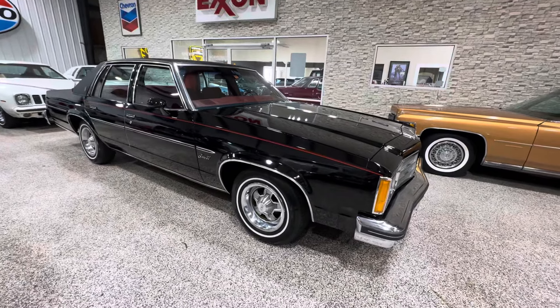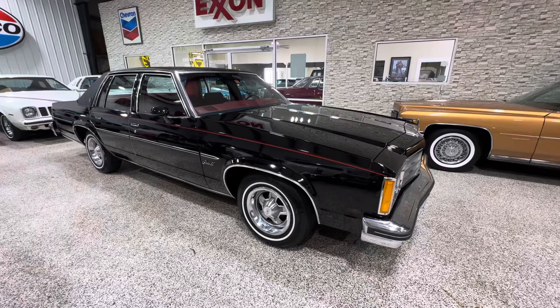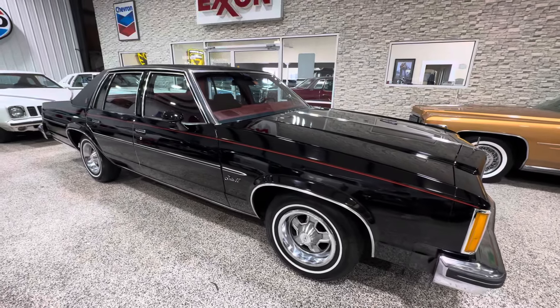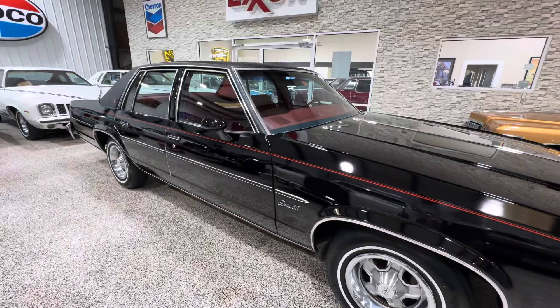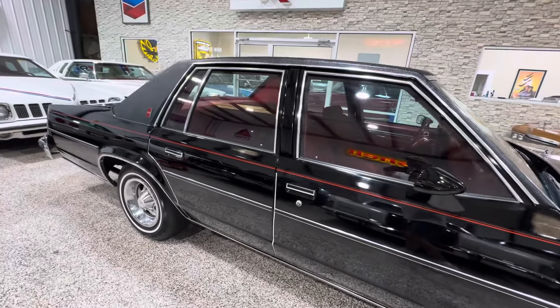Love the wheels with those trim rings and center caps — this car came with that from the factory. I've got a trunk full of stuff on this car: the build sheet, original sales ticket, all the owner's manuals and stuff like that.